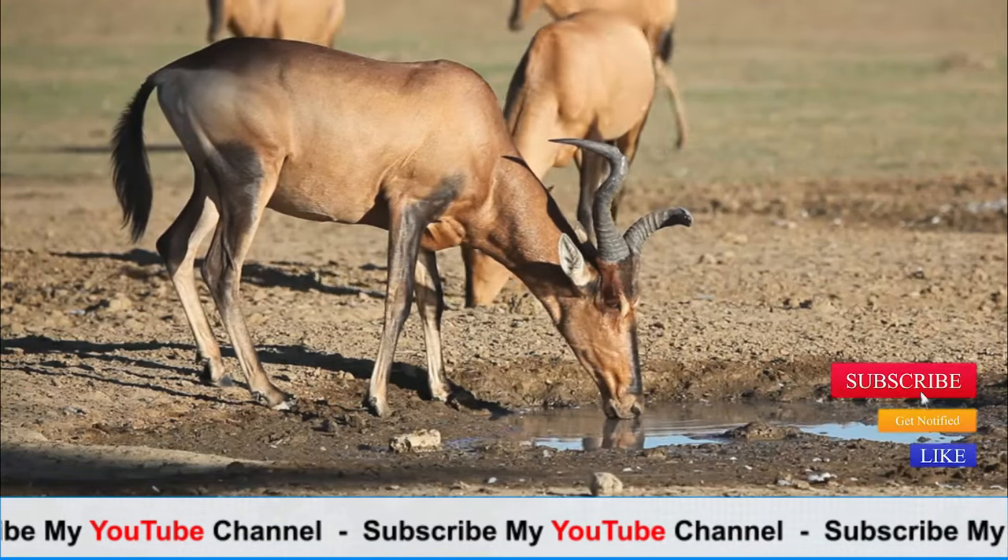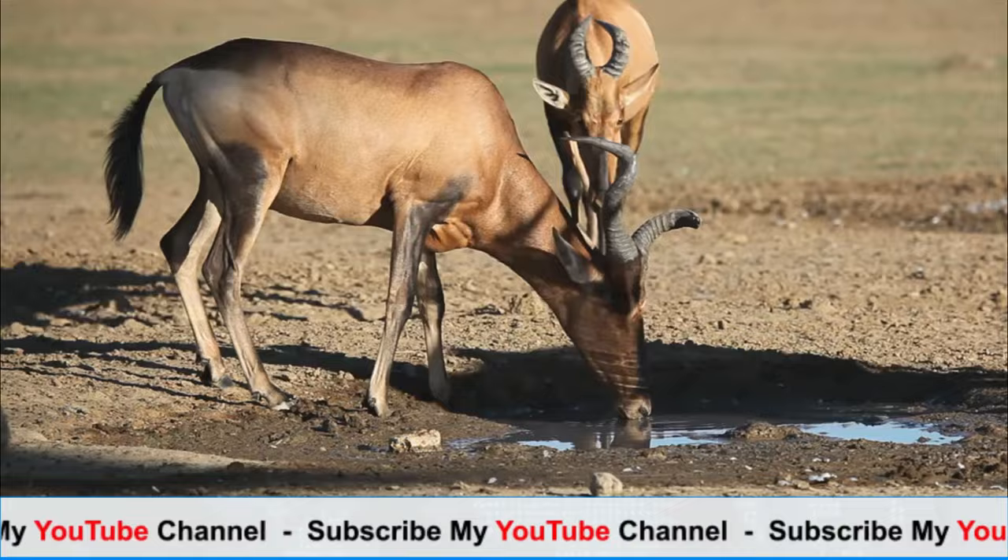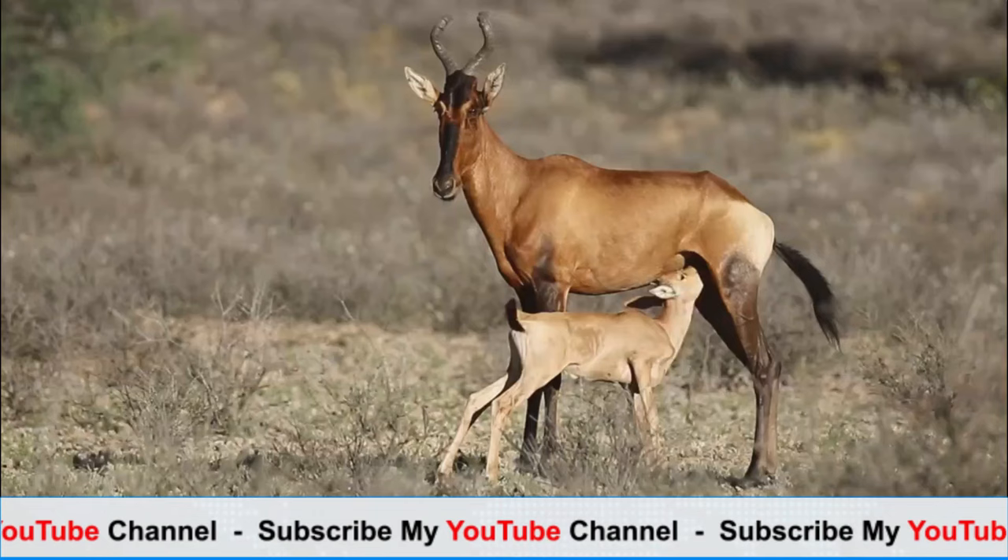Hartebeests are large African antelopes known for their distinctive appearance, unique behaviors, and adaptability to various habitats. Here's an overview of their physical characteristics, habits, and lifespan.